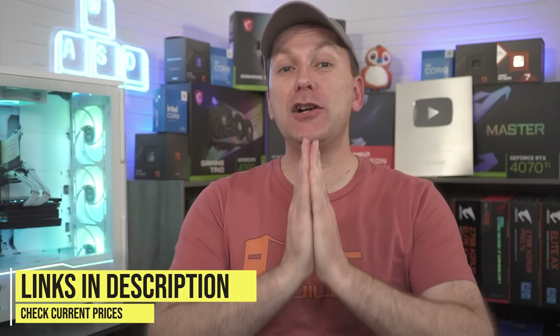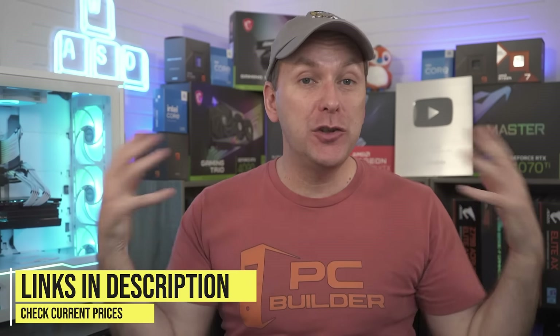Everything is linked down in the video description, including the spreadsheet itself — jump in, change the numbers and configurations around. If you got value out of this video, give it a like; it makes a huge difference to the channel. Subscribe and click that bell icon so you get notified when we release cool content. Since it is such a great time to build a gaming PC, we just put out a video on three amazing builds: $750 for 1440p, $1,200 for 1440p at 240Hz, and an amazing $1,900 Godzilla 4K gaming PC.